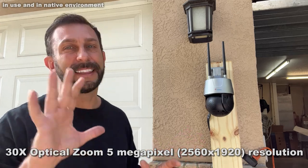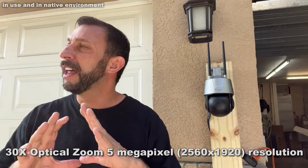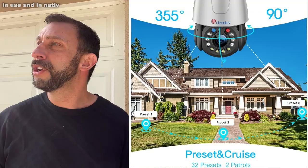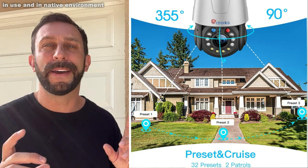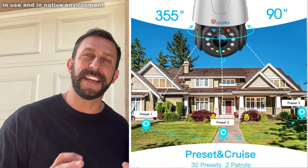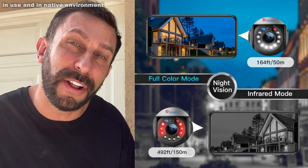Well, the biggest thing is that five megapixel super awesome glass lens that's going to allow you to see so much. The optical zoom means that you're increasing the quality of the picture when you zoom in, instead of just stretching it out and getting a worse picture. You can do several zones, have it do different patrols, tie it in with other cameras on the app, and 150 meters — almost 500 feet — of IR night vision that's in full color.